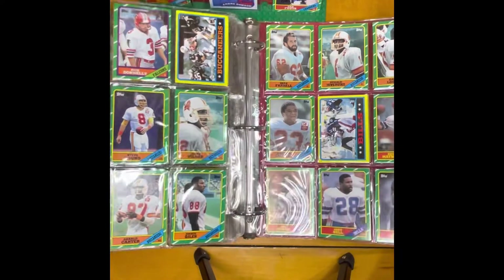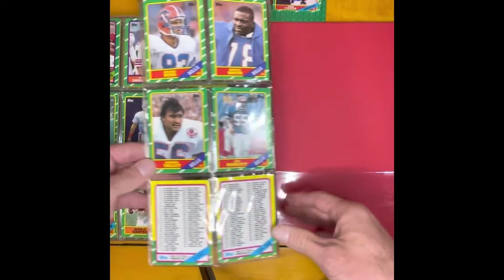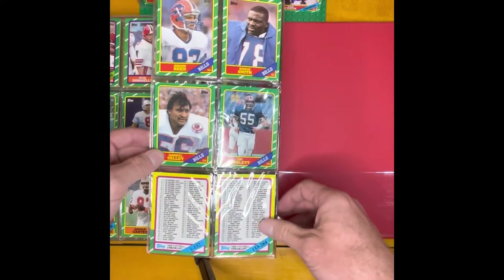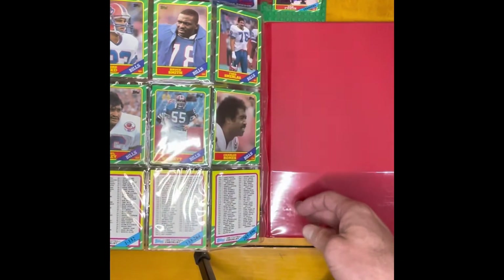And one more pretty decent card coming in here. I think they're two rookies right back to back — there's Andre Reed, Bruce Smith. And they're both rookie cards, 1986 Topps.